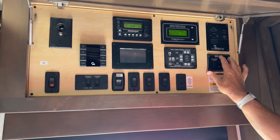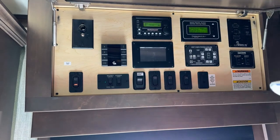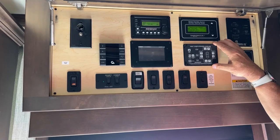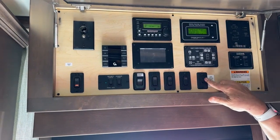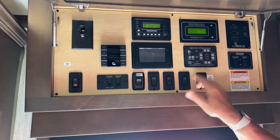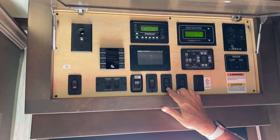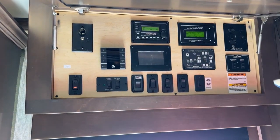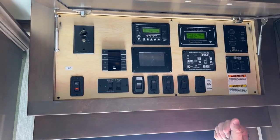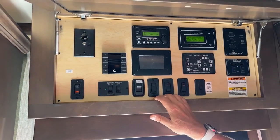Slide control switches here. This is the computerized leveling system for the HWH hydraulic unit I showed you outside. If this ever needs to be reset, you hold this button down for five seconds and basically start over. I showed you the step cover. We also have compartment door locks from up here, and you can operate that with the keyless entry as we came in the door. Set your own code over there, and lock your entry door electrically right here.